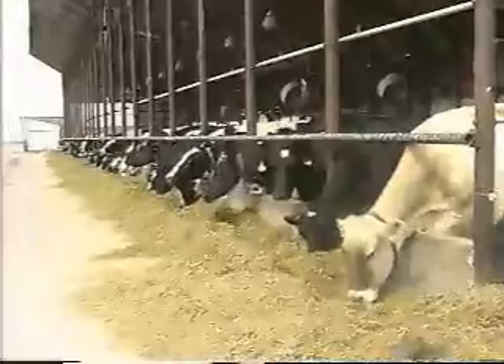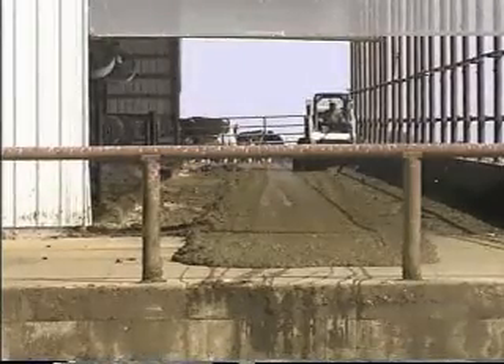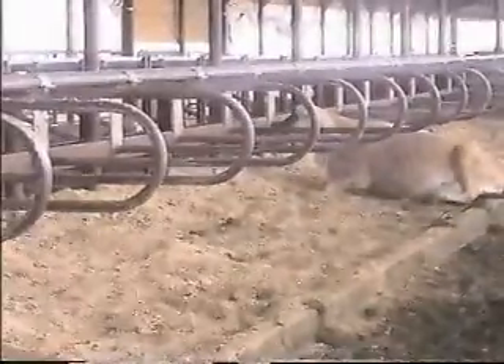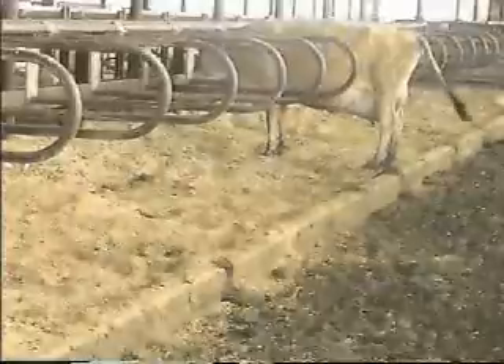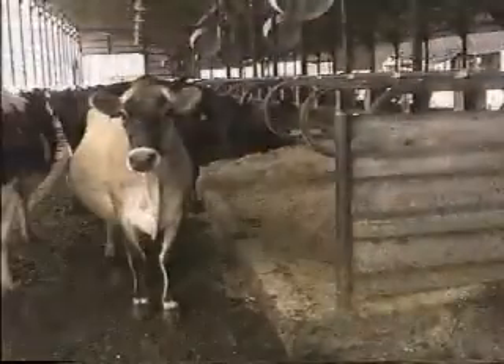This is our feed alley. We use a TMR. These are our alleyways — presently we're scraping these once a day. The free stalls are bedded with sawdust right now. We've used a little bit of everything in there: ground straw, ground soybean stubble, ground corn stalks, paper pellets. We're using anything that is biodegradable. We can't use any sand in here because it will melt and turn to glass in the furnace.